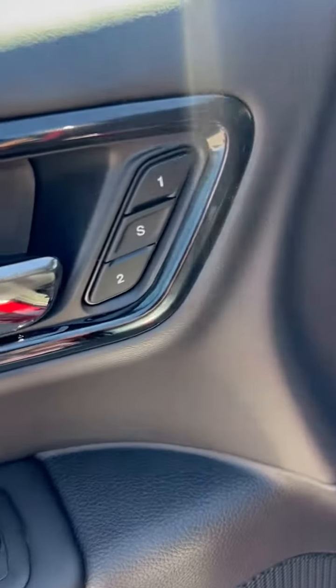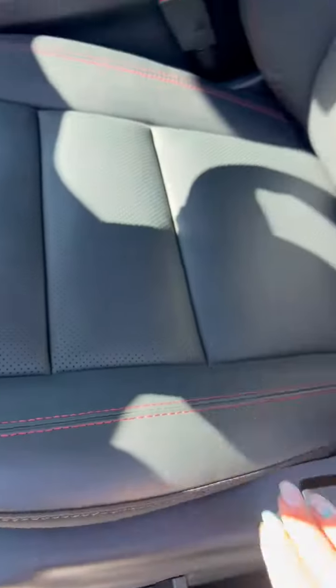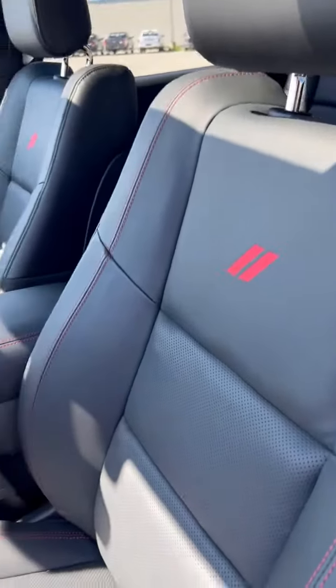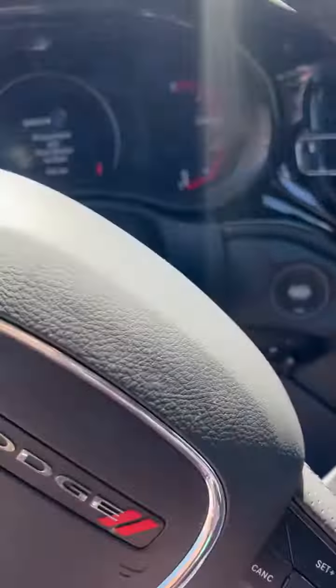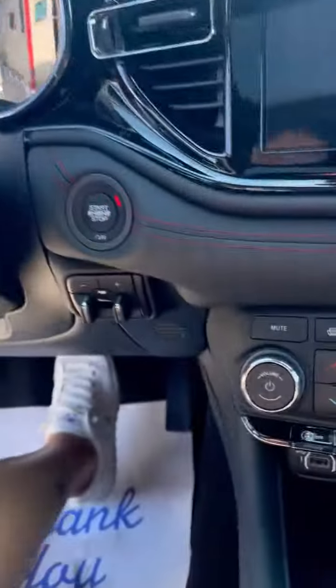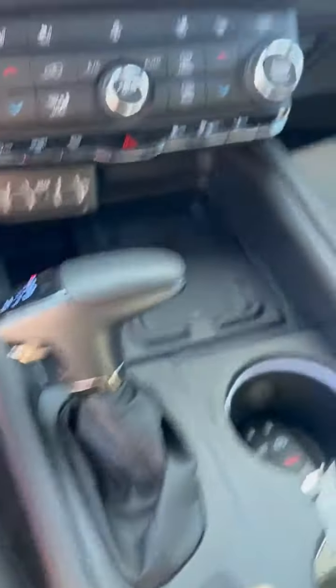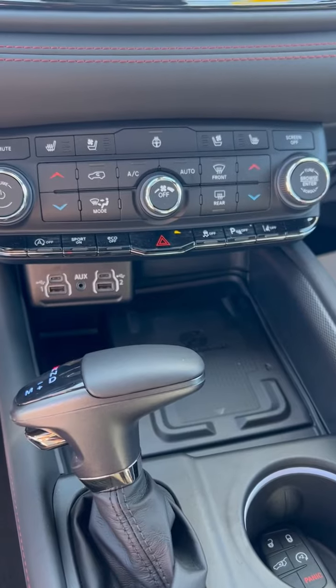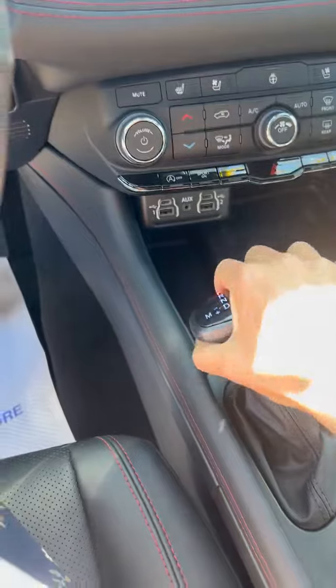Proximity key — oh, even memory seats, fancy! The leather in these is just gorgeous — black with a red trim, super nice. Power seat. This one has a tow package; it's even got an integrated brake controller. Beauty!